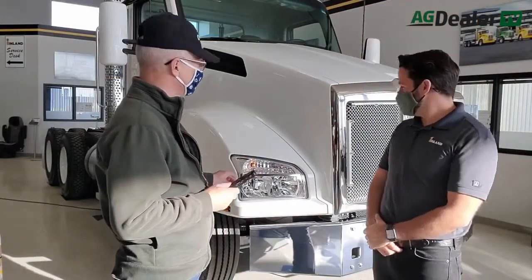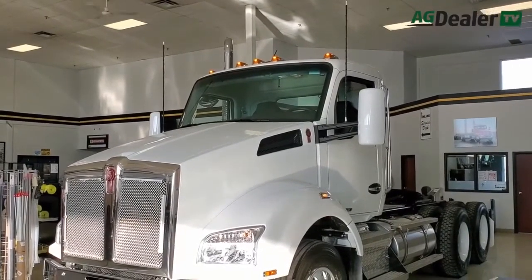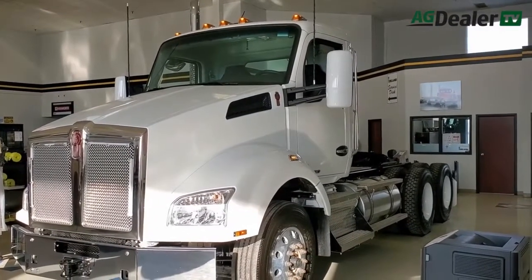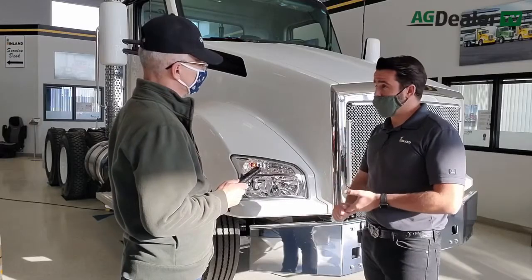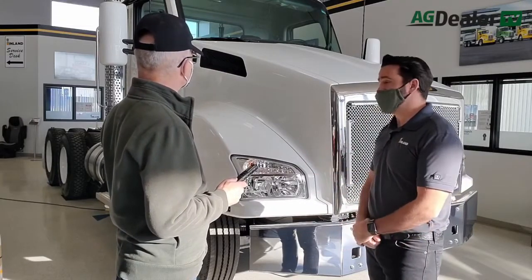This is the T880 we were talking about. We brought this model out in 2013, so it's been out for quite a few years now and it's been widely accepted in the vocational markets. We sell this in the day cab configuration a lot — gravel haulers, farm grain haulers, guys in construction. It's been very widely accepted.